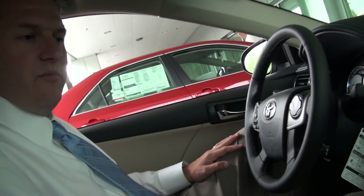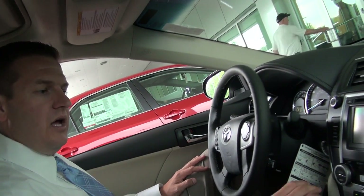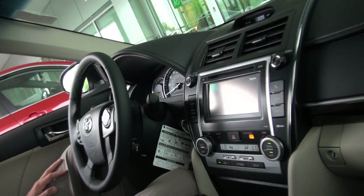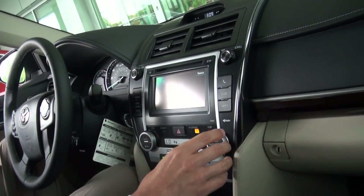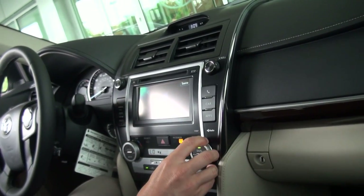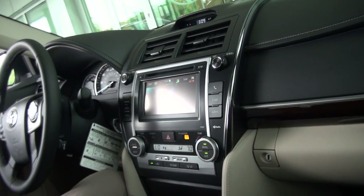A lot of it has to do with the technology that we've put up in the front. Now a couple of things that I really want to show you from a comfort and convenience perspective that will be important to you. This vehicle does come equipped with our dual climate control. That means that not only the front passenger, but the driver as well as the side passenger have the ability to control the various degrees of temperature they are looking for in the vehicle.